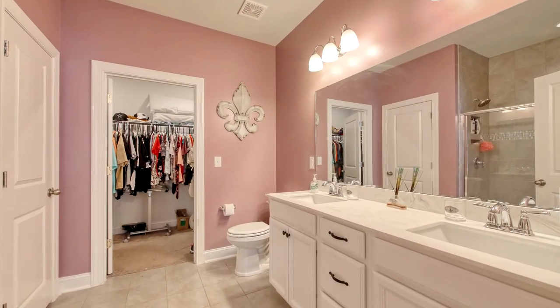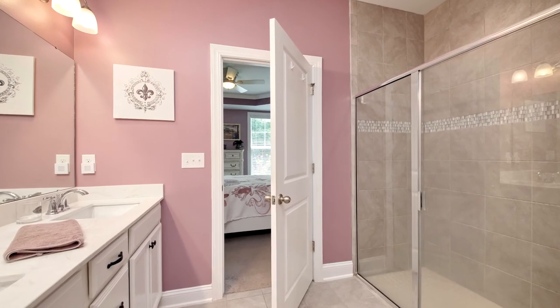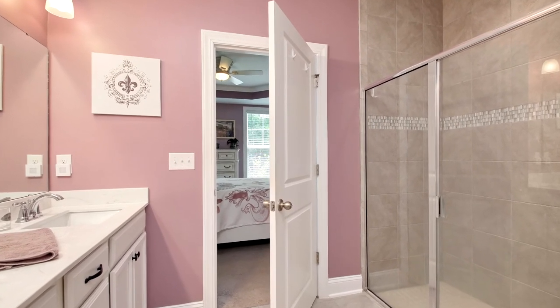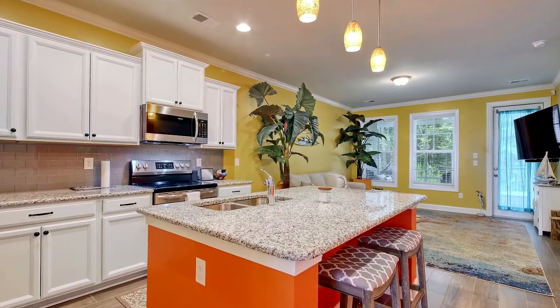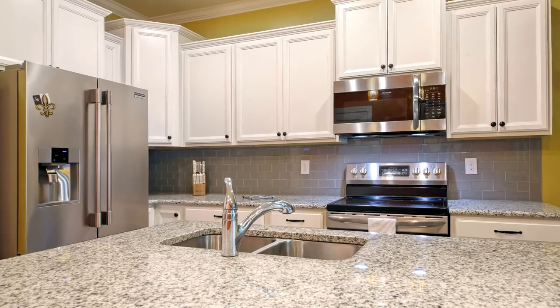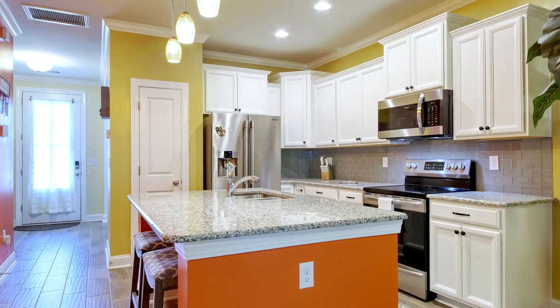The bathrooms are adorned with upgraded features such as double-sink vanities and custom tiling. The well-designed and open kitchen showcases granite counters, stainless appliances, custom lighting, and 36-inch white cabinets.